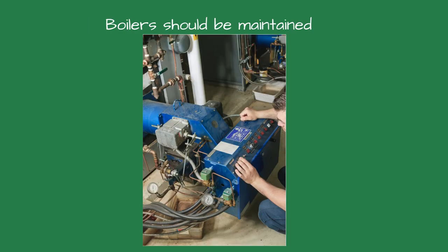Finally, neglecting regular maintenance can shorten the lifespan of your boiler and lead to costly repairs. Develop a maintenance plan that includes regular inspections, cleaning, and servicing. Train your team on proper maintenance procedures and keep detailed records.